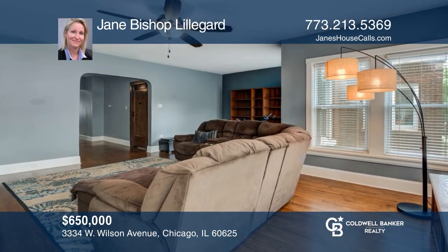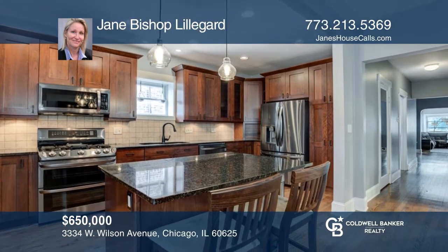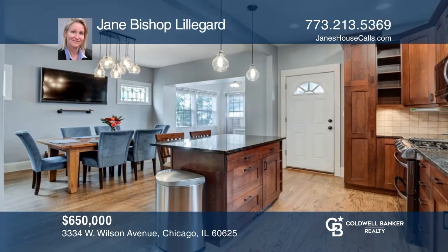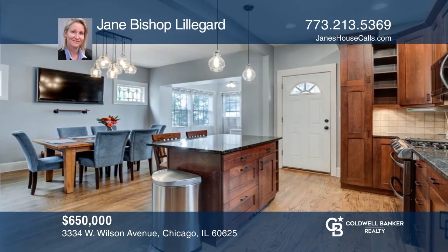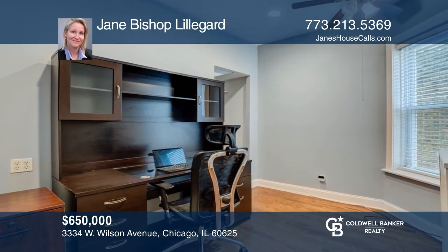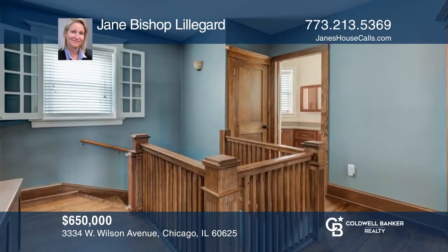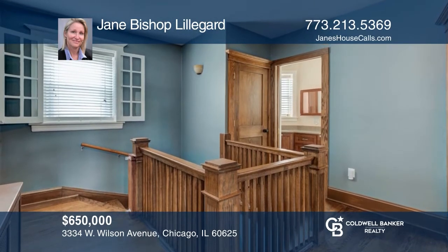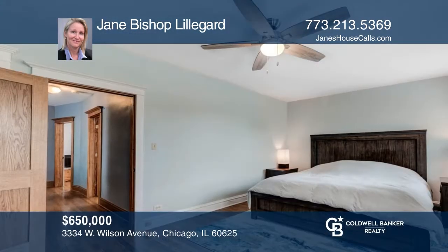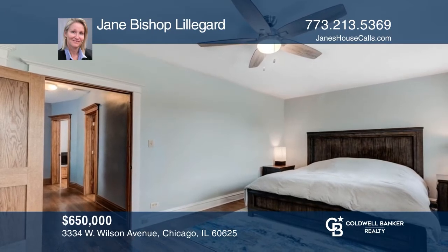Welcome home to a one-of-a-kind duplex in a brick vintage two-flat on a wide lot. Both units have tall ceilings, are spacious and bright with updated kitchens and baths, and offer prairie-style vintage hardwood floors, stained glass accents, newer windows, gas fireplaces, wide primary bedrooms, in-unit laundry, back decks, a private patio, and a two-car garage. Contact Jane Bishop Lilligard to find out more.